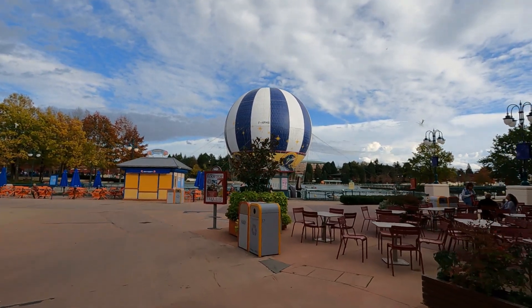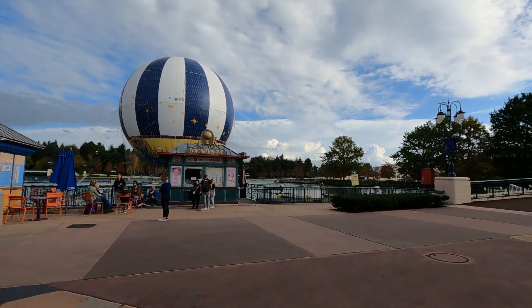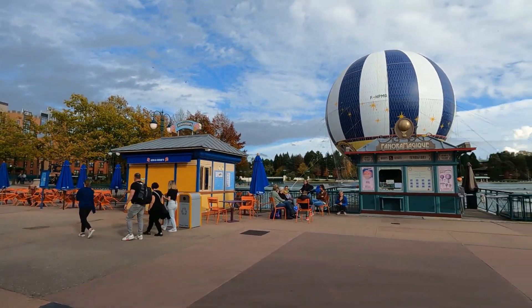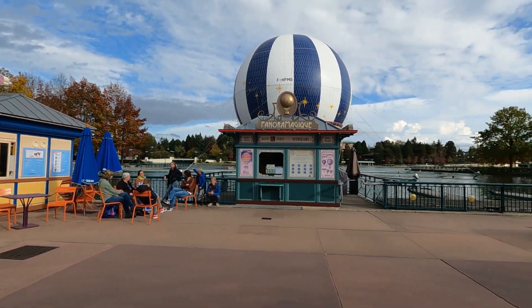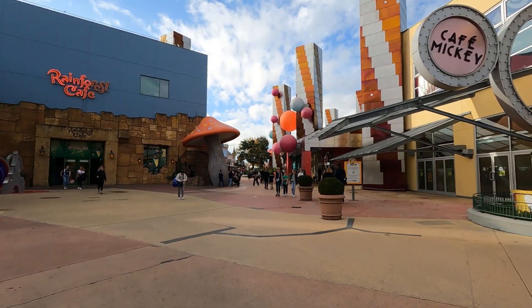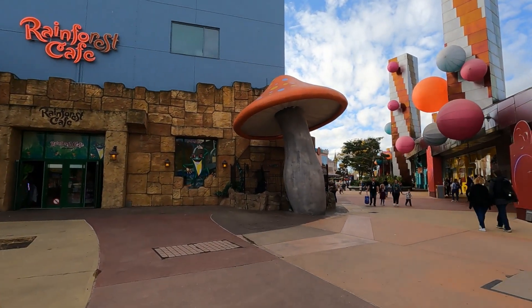So to give you an idea, I just walked you through the full village. We are staying over this way at Newport Bay. Across the lake on the other side of the balloon is Sequoia Lodge, and to our left is the Art of Marvel, which is the New York Hotel. Past the Art of Marvel takes you to Hotel Cheyenne and Santa Fe. There's also a McDonald's just on the other side of the Rainforest Cafe, between the Rainforest and the steakhouse — that's a cut-through to get back to Newport Bay Club.